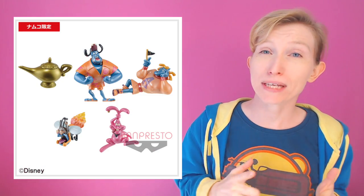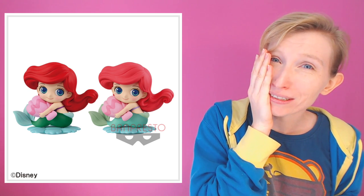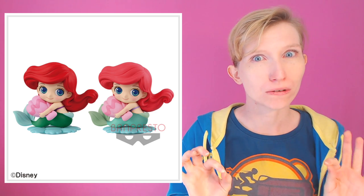On the 7th we have Genie from Aladdin — 7-centimeter collectible figures, a couple of different ones. On the 13th we have an Ariel Sweet Tiny collection — I still don't really know how to pronounce that — but it's so cute. I really like this particular range; every single one so far has just been adorable, but this one has been my favorite out of what they've released in the Sweet Tiny collection.